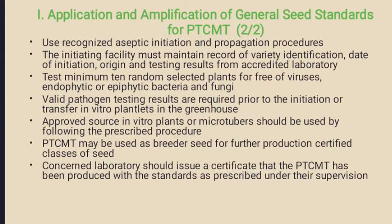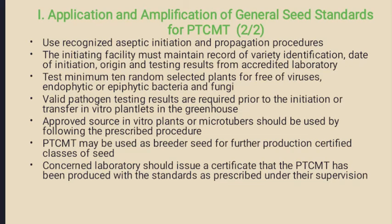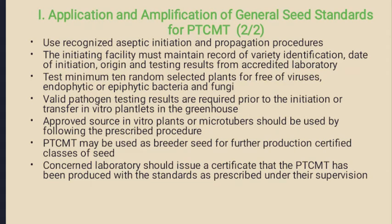For genetic uniformity, valid pathogen testing results are required prior to the initiation of the transfer of in vitro plant leads to the greenhouse. Approved source of in vitro plants or microtubers should be used following the prescribed procedure, and it can be used for breeder seed and further it goes for certified seed production by following the seed certification regulatory agencies. The tissue culture production facility laboratory should issue a certificate that PTCMT has been produced to the standards as prescribed by the NCSTCP under proper supervision.